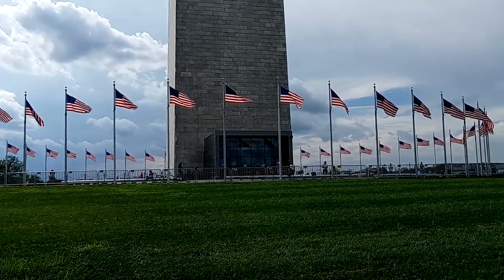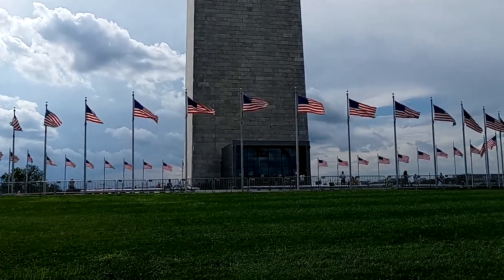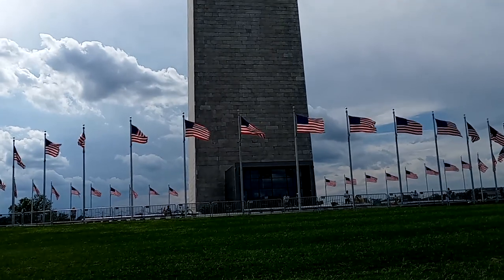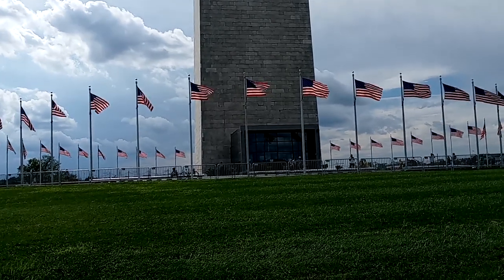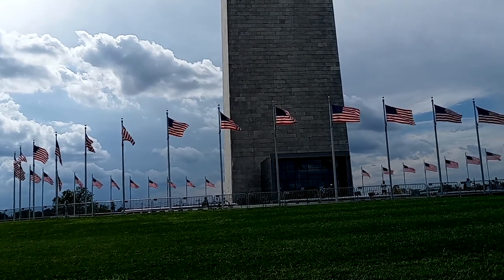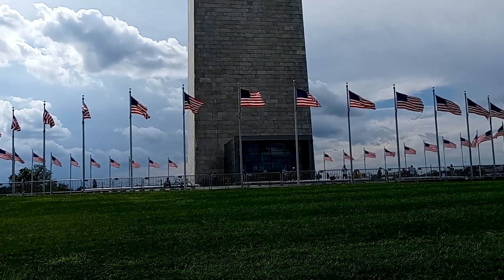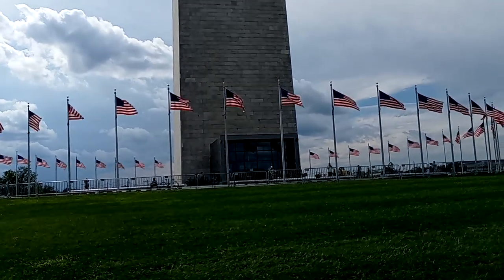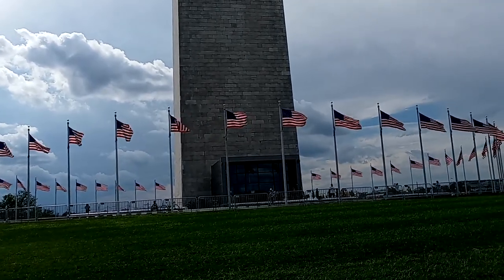In 2011, DC experienced a 5.8 magnitude earthquake — unbelievable, right? I'm sure Robert Mills didn't see that coming when he designed it. The epicenter of the earthquake was 90 miles southwest of here in a place called Mineral, Virginia. They say that was the strongest earthquake east of the Mississippi since 1944, and it also affected more people than any earthquake ever in the United States, affecting 12 states and I think three provinces in Canada.